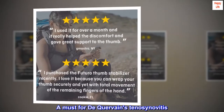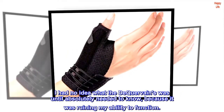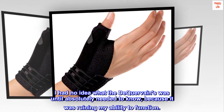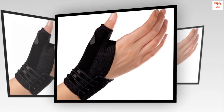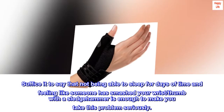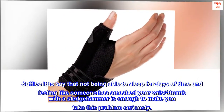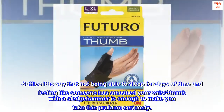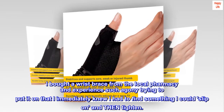A must for De Quervain's tenosynovitis. I had no idea what De Quervain's was until I absolutely needed to know, because it was ruining my ability to function. Not being able to sleep for days and feeling like someone has smashed your wrist and thumb with a sledgehammer is enough to make you take this problem seriously. I bought a wrist brace from the local pharmacy and experienced such agony trying to put it on.